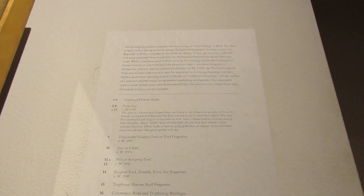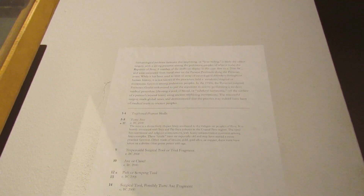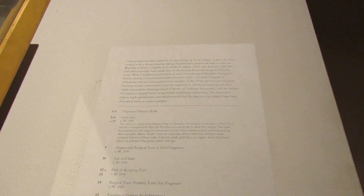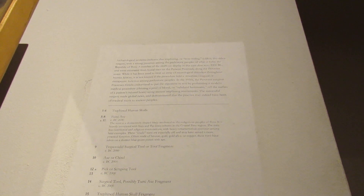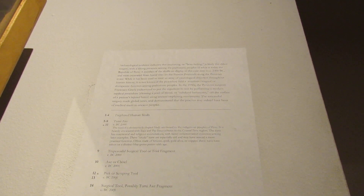In the 1950s, the Peruvian surgeon Francisco Grena endeavored to put the argument to rest by performing a modern medical procedure — cleaning a pool of blood, or subdural hematoma, off the surface of a patient's injured brain using ancient trepanation instruments. This successful surgery made global news and demonstrated that the practice may indeed have been of medical merit to ancient people.